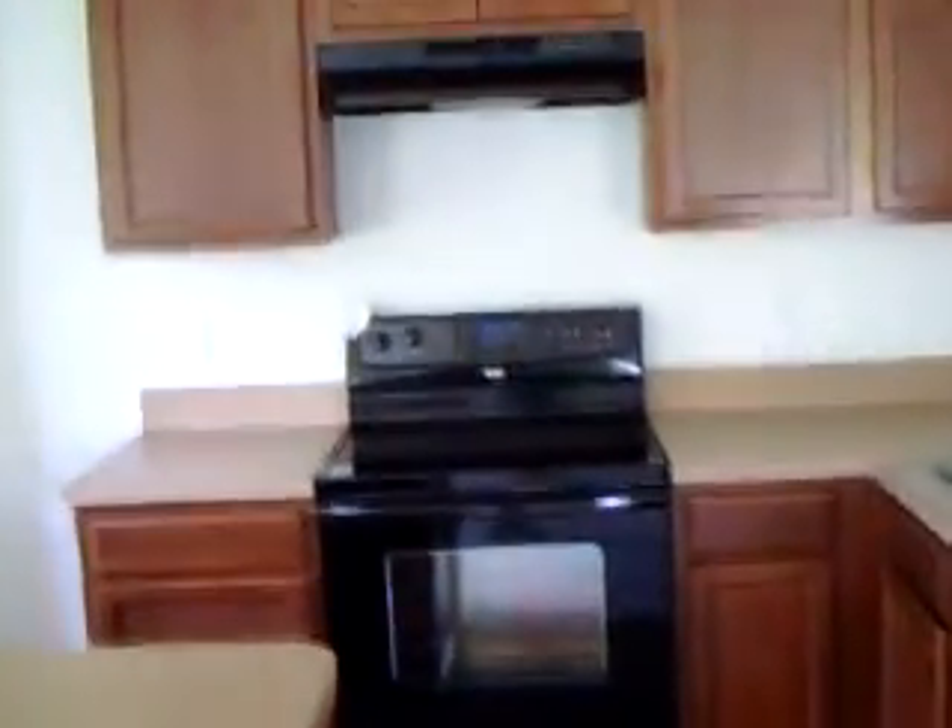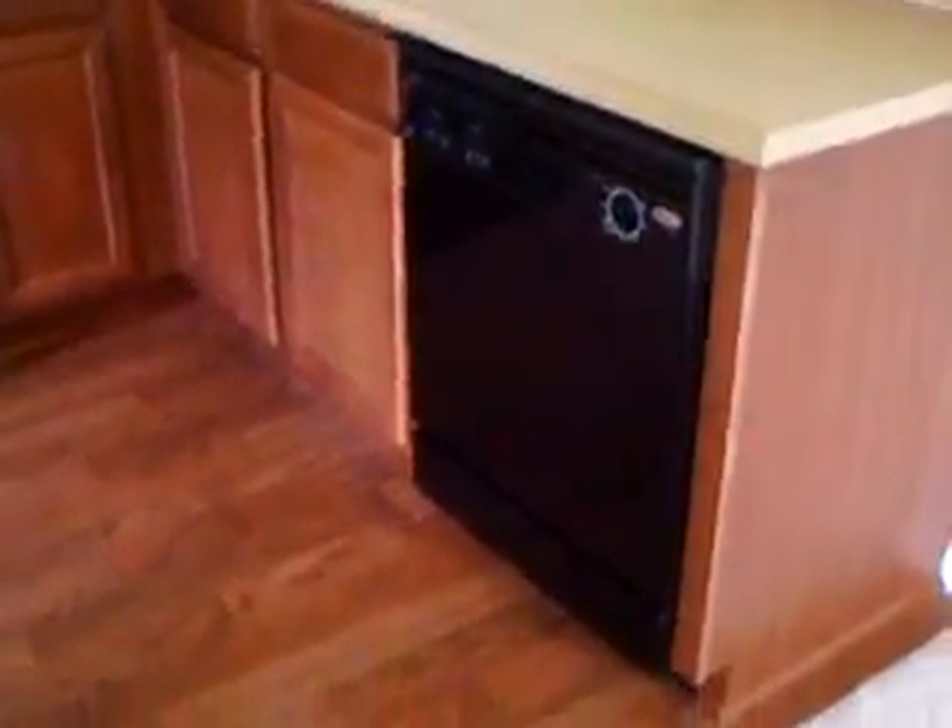Bathroom — these are vinyl floors here. Second bedroom. Combination living area, dining room, kitchen with an island. Obviously brand new appliances and vinyl floors.